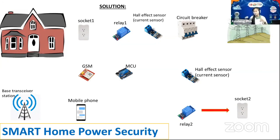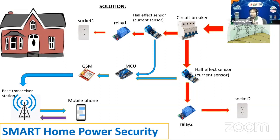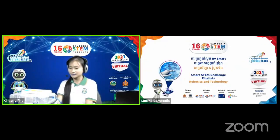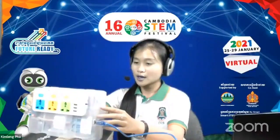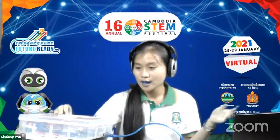This is a short demonstration of my project based on the diagram. This shows the sequence of how the current flows from one place to another. And this is an actual small prototype of my project based on the diagram I just showed.